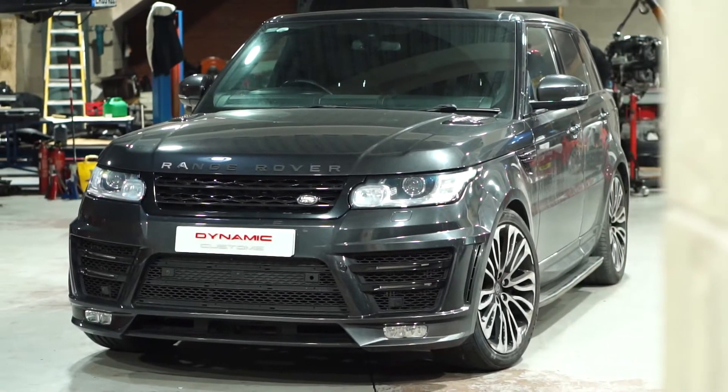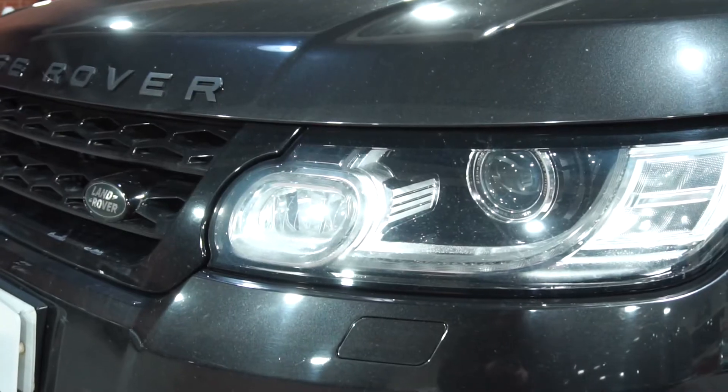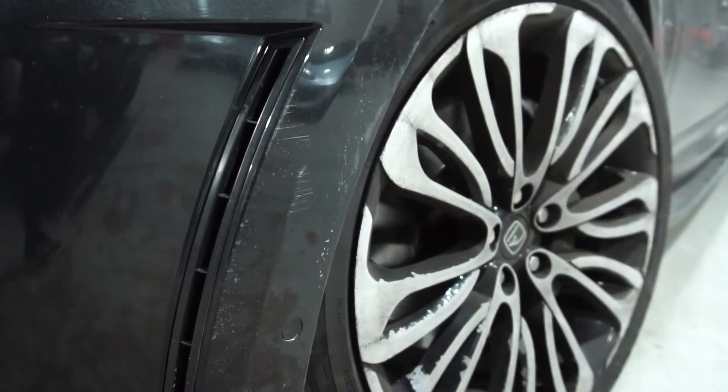We're back now and today we've got a 2015 Range Rover Sport in for a facelift conversion. The car has come from all the way up north, in Scotland. It had a Venom body kit fitted to it and it's seen better days now.